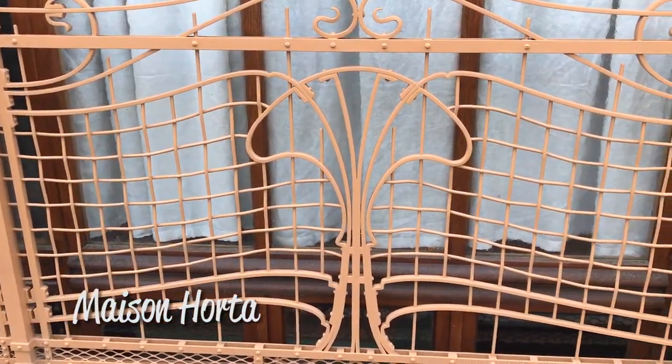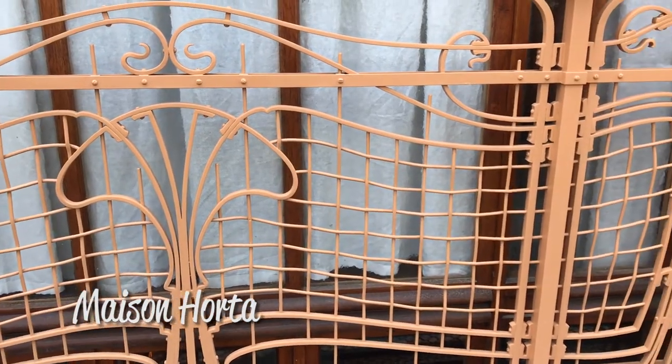Now this is Maison Horta, and this is where the architect lived and worked. It's the latest of the buildings, from around 1900, and you can really see the Art Nouveau touches, particularly in the iron balconies and that sort of thing. Now we can go into this one — it's a museum preserved pretty much as he left it when he died — but unfortunately we can't film inside.